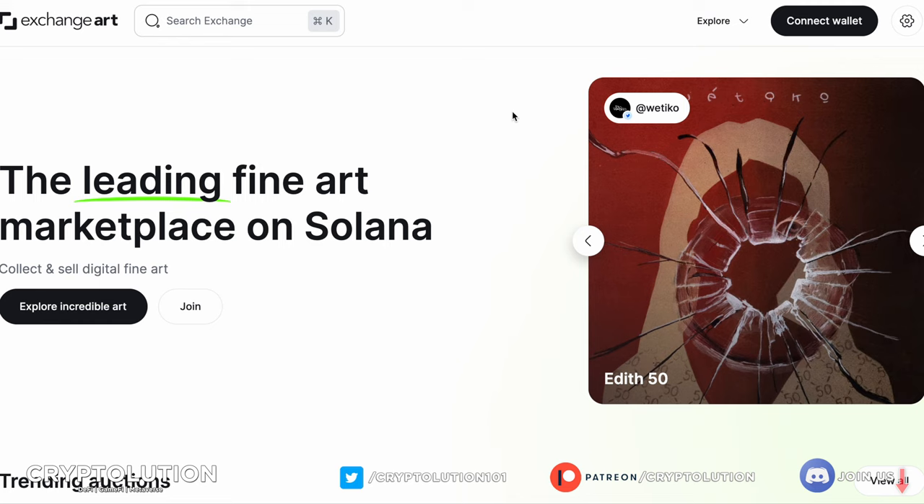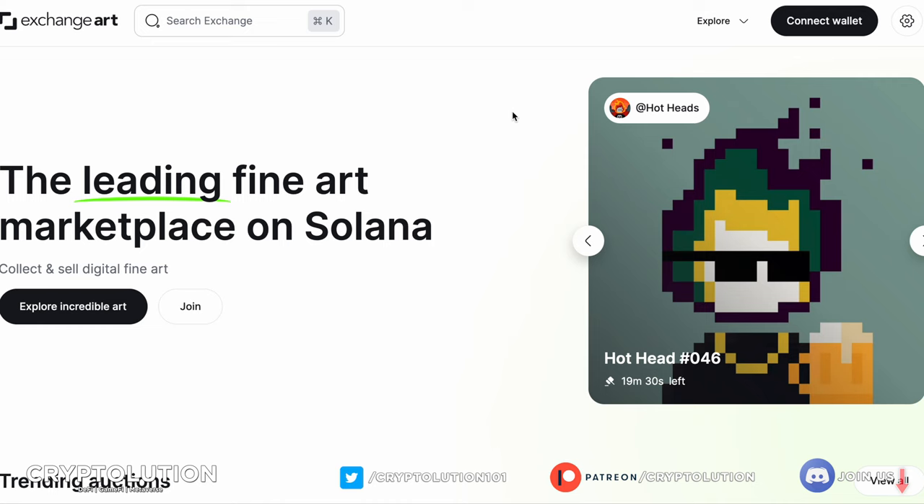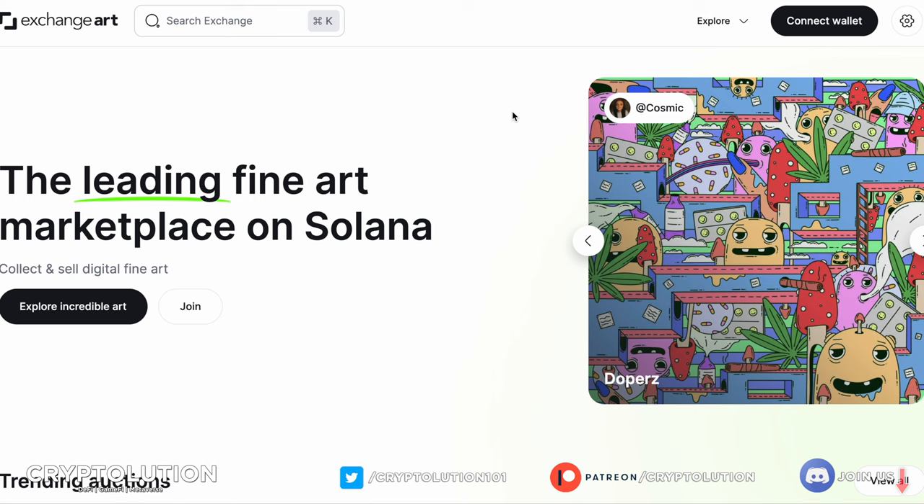What's up everybody, my name is Vinson, welcome to Cryptolution where we talk about everything under the moon in the crypto universe. Today is Thursday, November 3rd, and we're going to be talking about one-on-one collections from unique artists, covering these collections on a marketplace called Exchange Art, or the website html exchange.art.